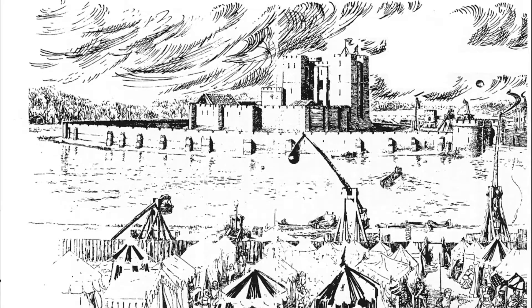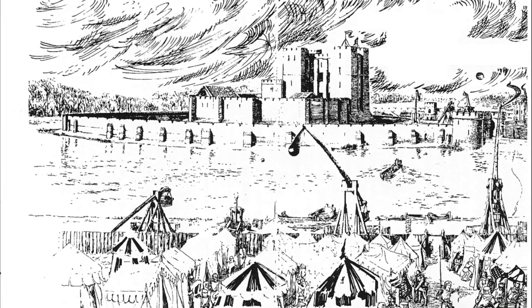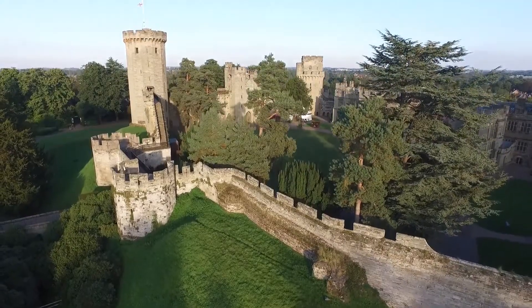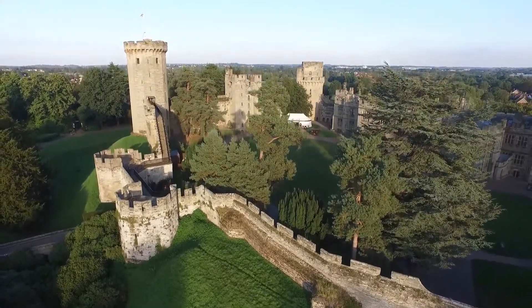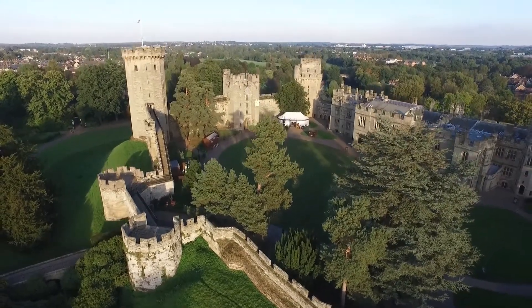These remarkable machines, pictured here firing across the mere into Kenilworth, would no doubt have struck fear into the hearts of the rebels. Even today it is still possible to see a life-size trebuchet in action and to appreciate its devastating capabilities. I'm here at Warwick Castle, the home of the largest trebuchet anywhere in the world. Built back in 2005, it was based on designs from the 13th and 14th centuries and would look very similar to the kind of trebuchets used at the siege of Kenilworth.